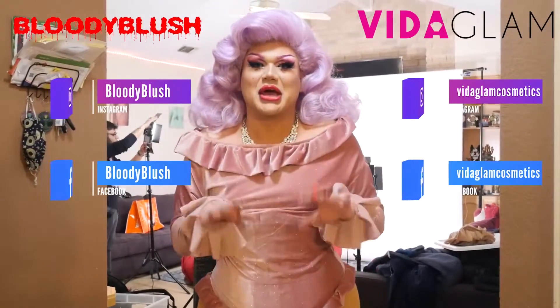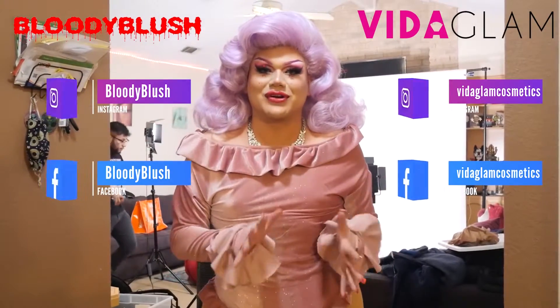Hi everyone! Welcome to another Vita Glam Cosmetics behind-the-scenes photo shoot. I'm so happy to be here with you all today because we are doing the photo shoot for Venom's Valentine's Day collection. There are three new shades coming out: this one is called Cupid's Curse, there's also Heart of Glass and Till Death.